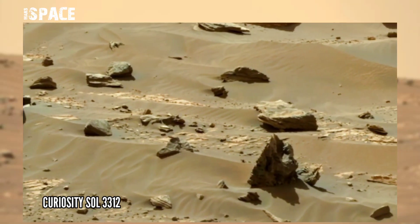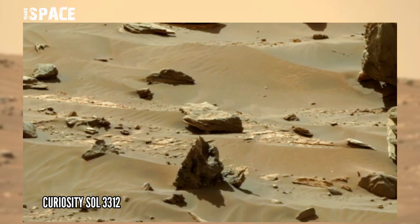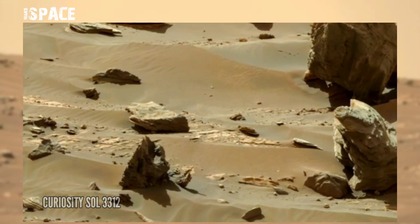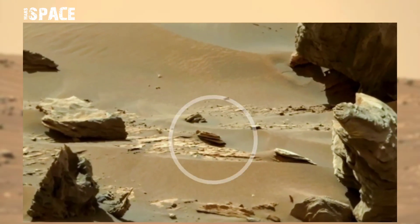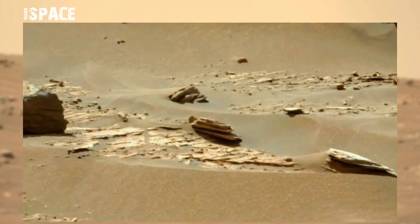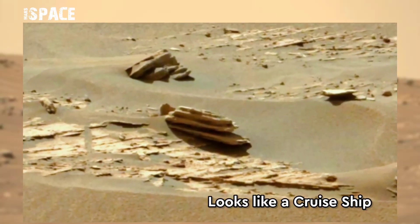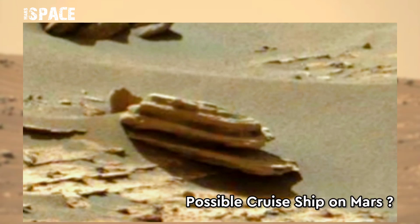NASA's Mars Curiosity rover captured this image on the surface of Mars on sol 3312 using the Mast camera — a pair of cameras located high on the rover's mast. It spotted a structure; watch it in close-up. It looks like a cruise ship in sand, like water — a possible cruise ship on Mars.